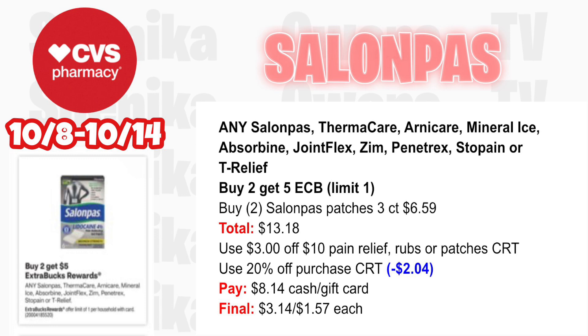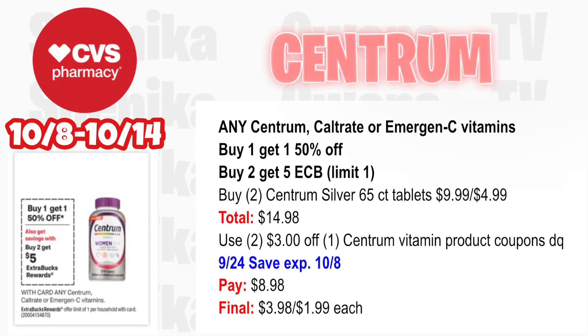For joint pain relief, we have an assortment at buy two get $5 — we're going to focus on Salonpas patches. Pick up two 3-count at $6.59, both totaling $13.18. If you have a $3 off $10 pain relief rubs or patches CRT, use that and also throw in a $2 off CRT — that will take off $2.04. You'll pay $8.14 with cash or gift card, getting back $5 for buying two, making the final cost for both $3.14 or $1.57 each.